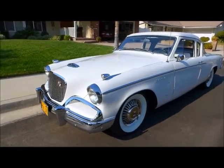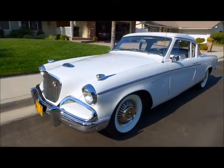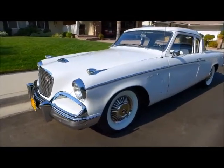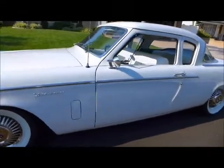Today we're starting off looking at the 1956 Studebaker Flighthawk. 4,300 were made, just a few remaining — a very, very rare car.